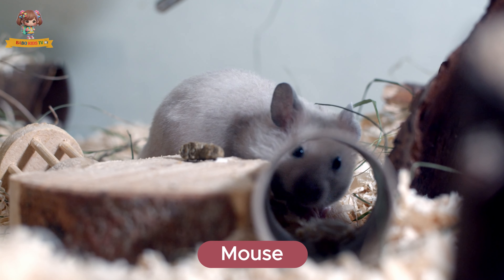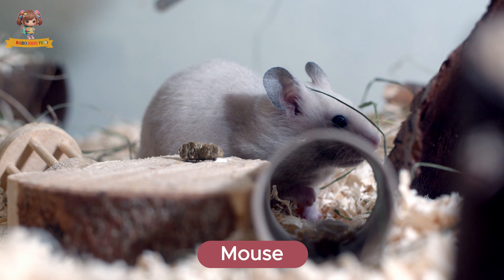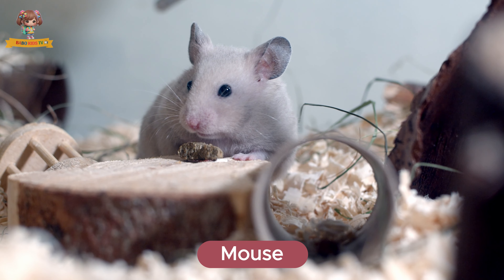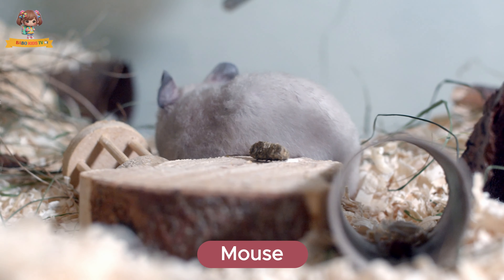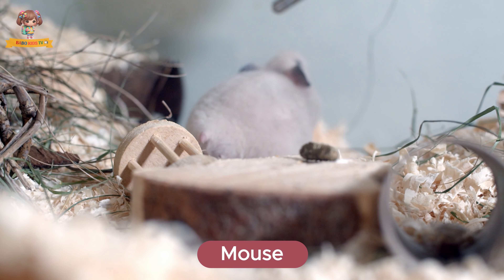Look at this mouse. Mice are tiny rodents with sharp teeth and long tails. They live in fields, houses, and almost anywhere they can find food. Mice eat grains, fruits, and seeds.